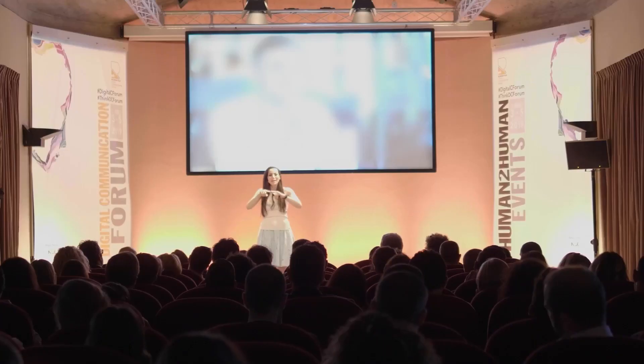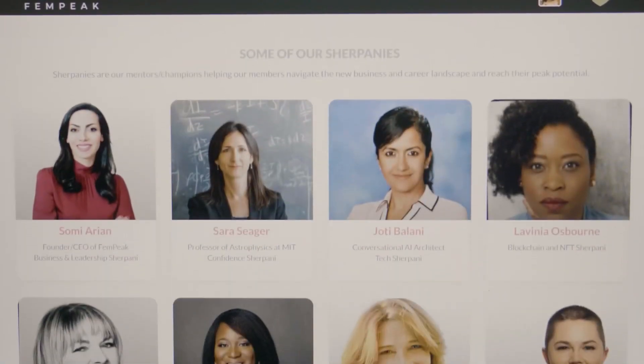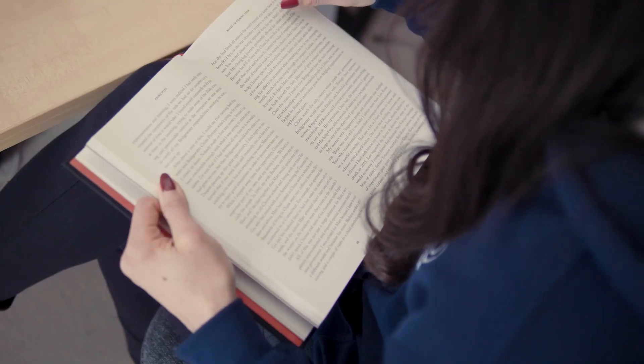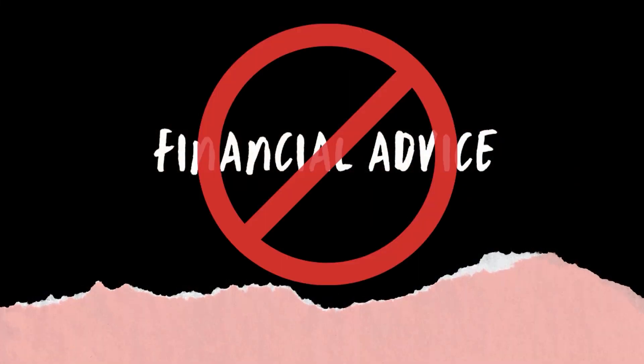I'm Somya Aryan. I'm a tech philosopher and the founder of the Fempeak platform, where visionary individuals come to stay in the know and ahead of the curve in business and technology. I'm super passionate about getting more people on board with Web3, investing and financial empowerment. Please remember, nothing I say here is financial advice and I'm not a financial advisor. So if you are on board, let's dive right in.